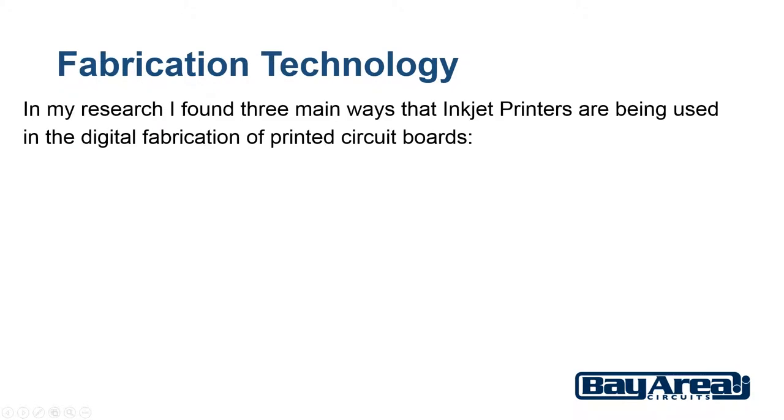In my research I found three main ways that inkjet printers are being used in the digital fabrication of printed circuit boards. The first of those is printing to a transparency.